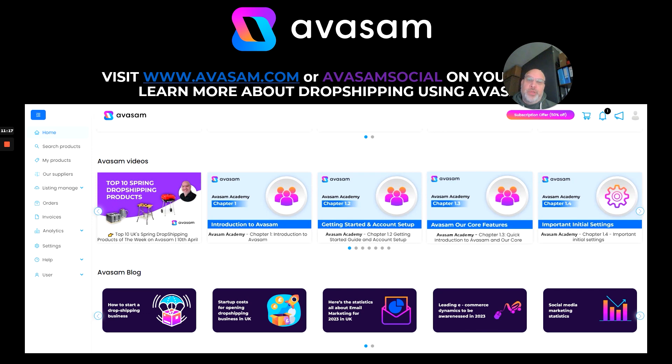Any questions, come back to us at support@avasam.com or contact me directly. Wishing you all the best — have a good week of sales, and I'll speak to you next week. Enjoy, stay safe.